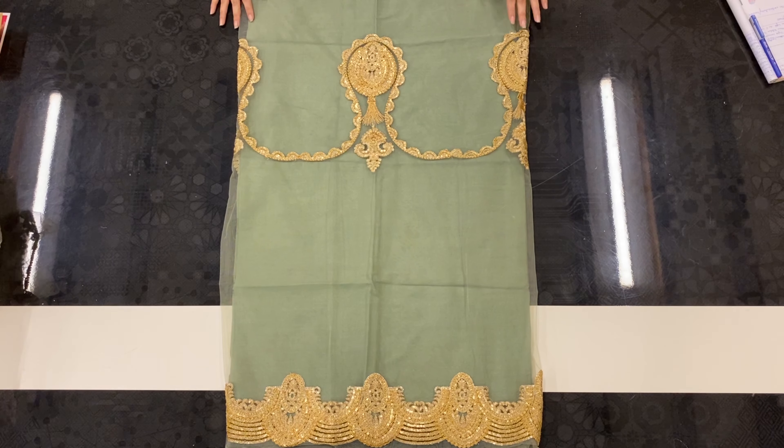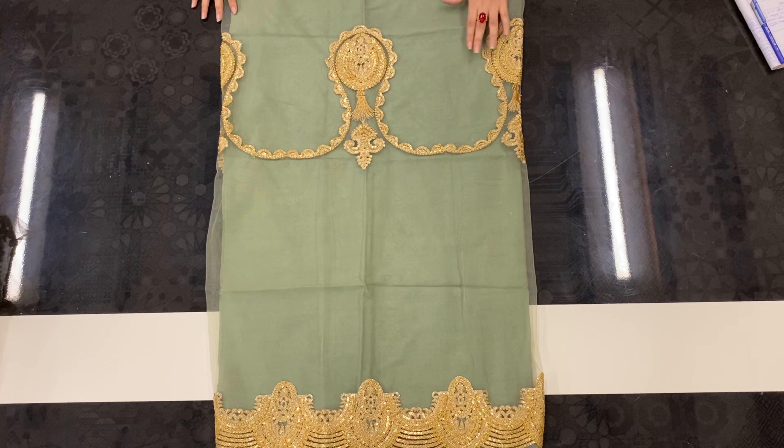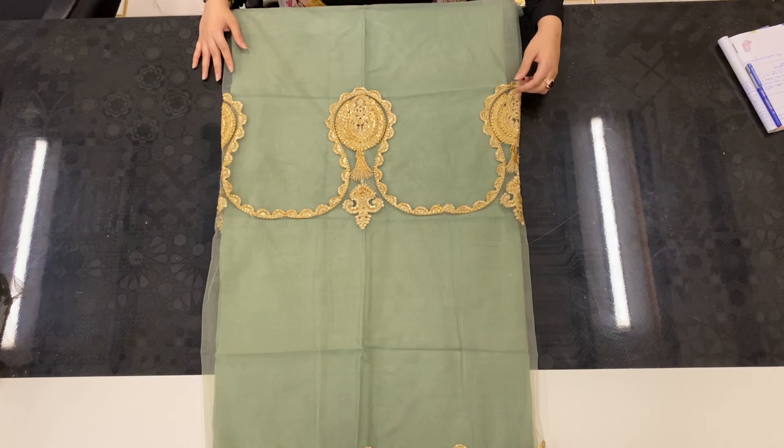The back of the shirt is also in net and it has a very unique design, with embroidery in the middle of the shirt and at the bottom of the shirt.